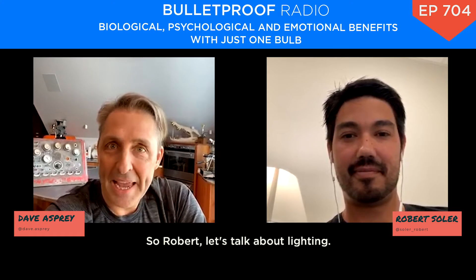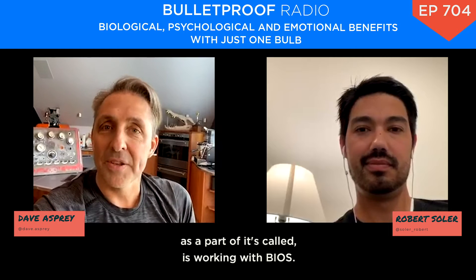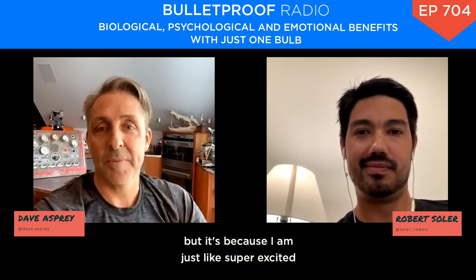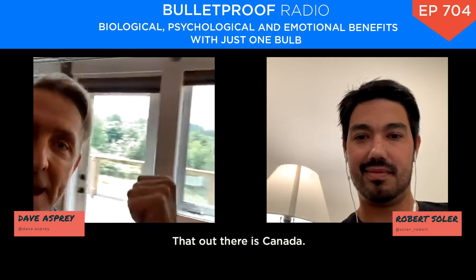So Robert, let's talk about lighting. People are always interested in this stuff. Full disclosure, Robert is part of a company called BIOS Lighting that has brought the kind of technology done for the space station — where it's the worst circadian environment — and has created something new. My company, True Dark or True Light, is working with BIOS. We do have a relationship here, but it's because I'm just super excited about making lights that work.